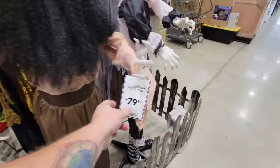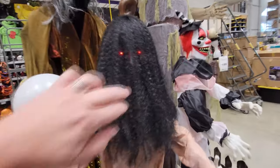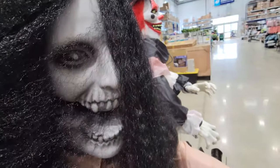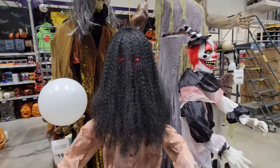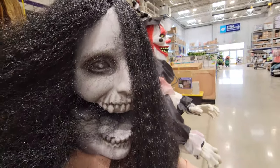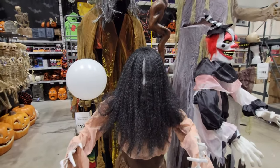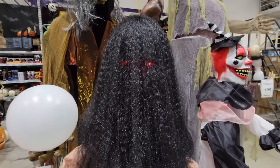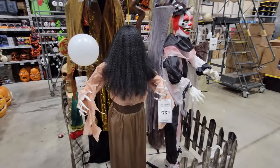Oh my gosh, I almost forgot about these giant skeletons over here — we'll get to those. Here's this chick: animated, creepy female. That scared the living crap out of me. Let's pull this hair away — look at that face! Let me do that one more time. It jumps up so fast! This might have to be the thumbnail right here. That is so creepy. Reminds me of Cousin It — all the hair and all you can see is eyes. She's only 80 bucks, too. That is really a good price for that. It's just an awesome little jump scare.